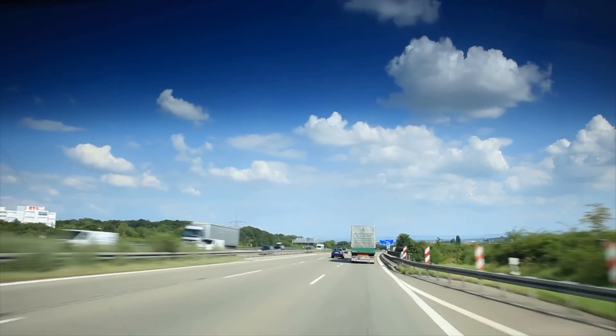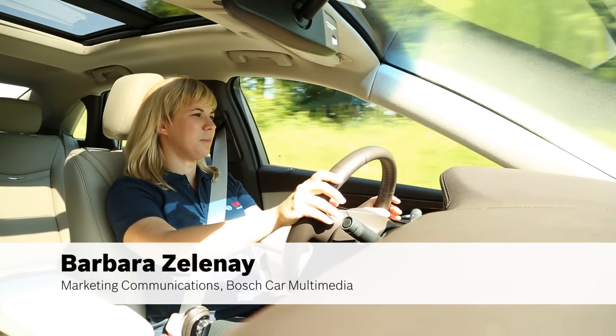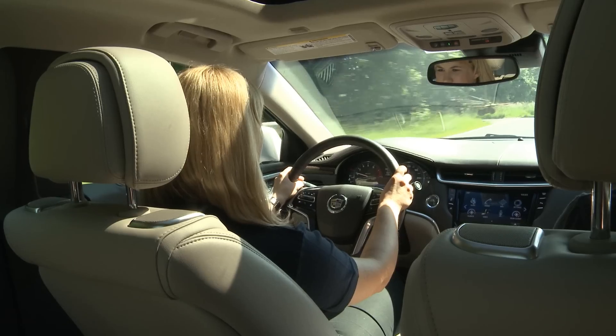Drivers can expand and customize the Bosch open-source based system with apps, just like a smartphone. The user-friendly system enables me to control all my navigation and information, as well as audio functions via voice, without distracting me from driving.